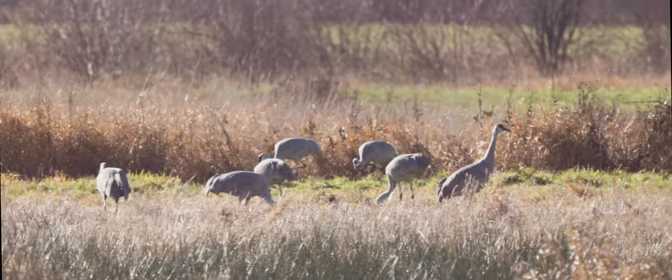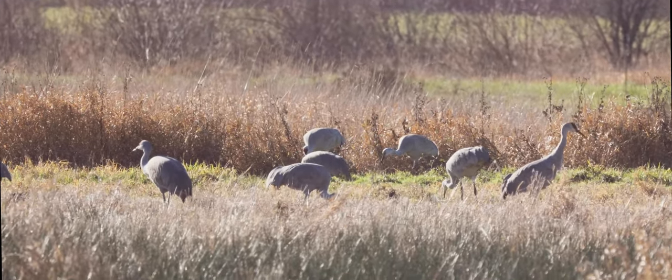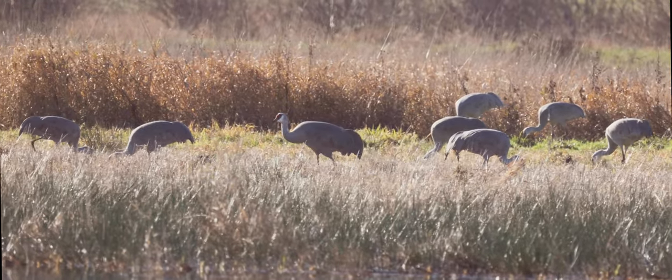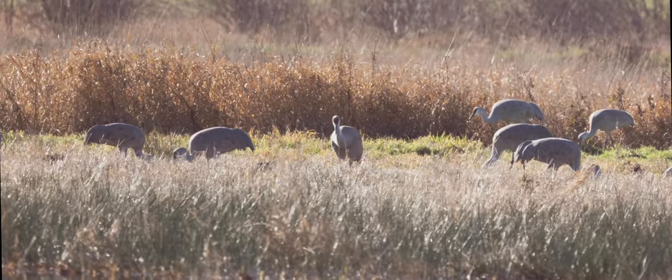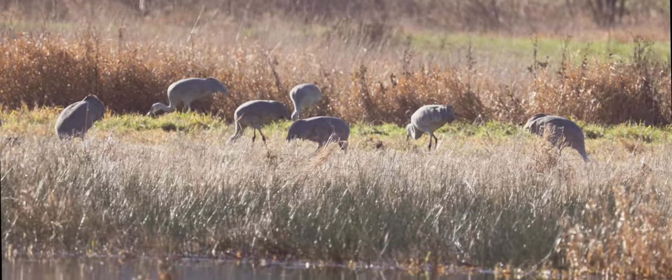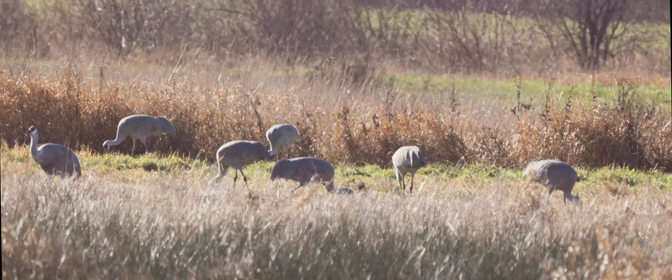Today in Ridgefield we've got our aim of the game. It's the first time seeing these rare birds called sandhill cranes. Quite phenomenal. This is probably the only place in the whole of Washington you can see them, and it was great to see them.